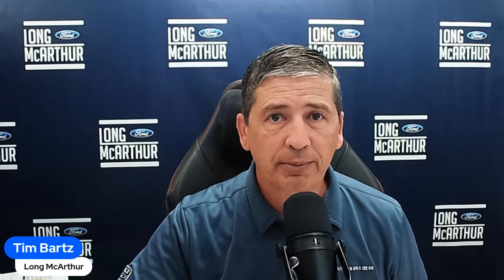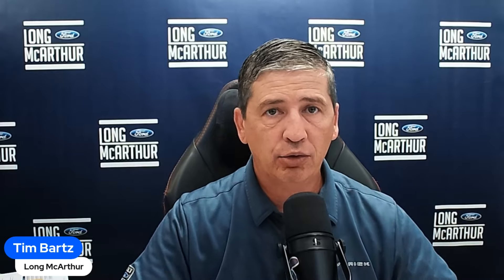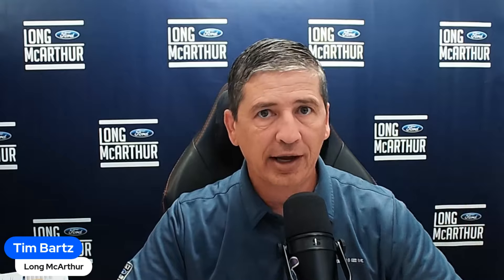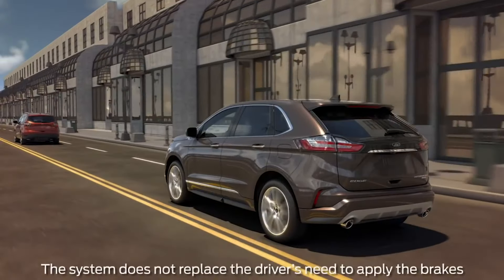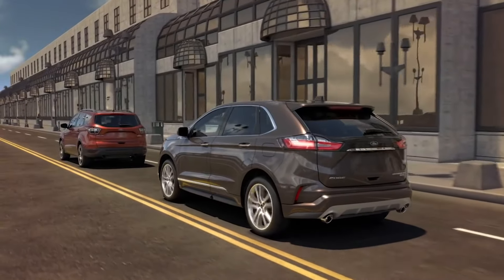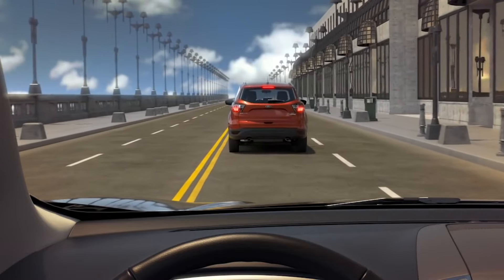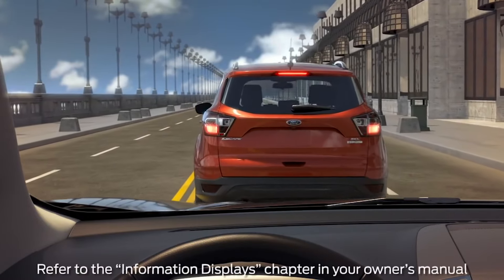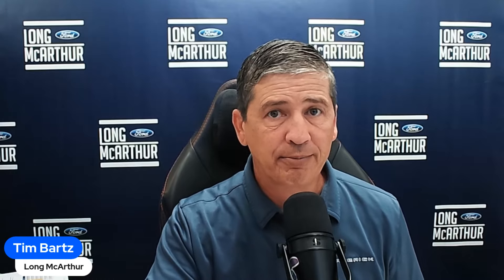Pre-collision assist with automatic emergency braking and pedestrian detection is also standard. Front collision warning sensors monitor the road ahead — if a car in front of you slows down and you're not paying attention, it will alert you with a red light on the display and a series of tones you will not miss. It also preloads the brakes, so when you do press the brake it stops even faster.